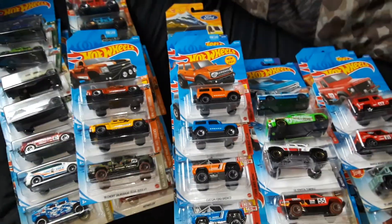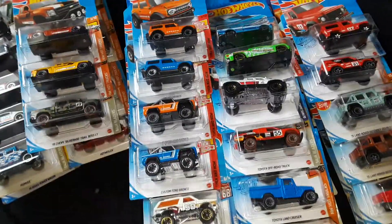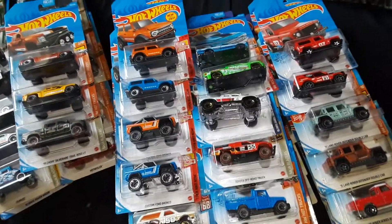Welcome back to the channel everyone, this is Pat from Hot Wheels Hunter Akron. I'll give you a little peek at my trucks before they go in the box.